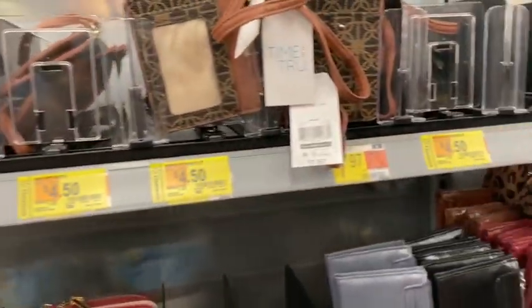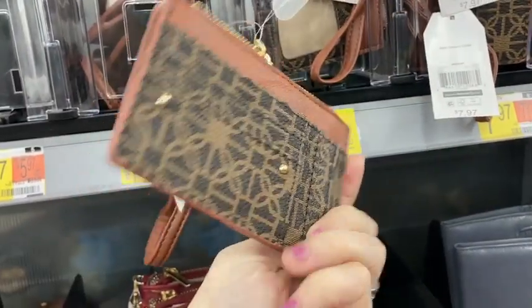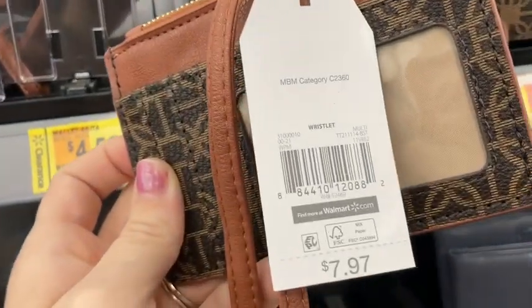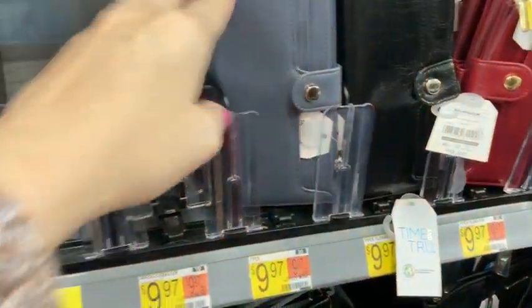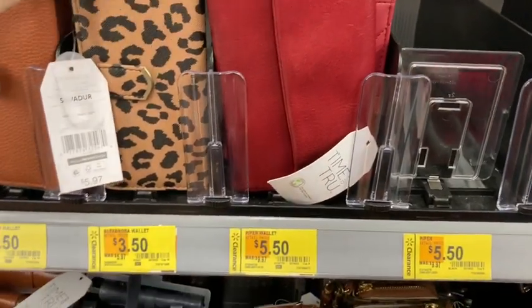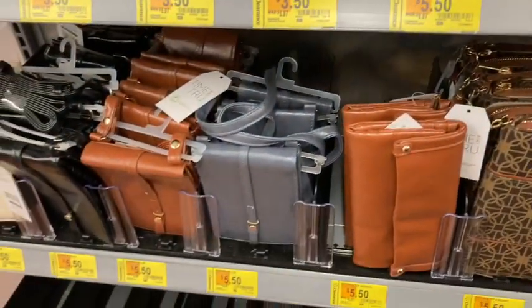Here's a bunch of wallets and purses by the brand Time and True. This one was super cute — just if you're going out and you don't want to carry a big purse, this was $8 down to $4.50. And here are a couple wallets just to stick in your purse — the cheetah one was my favorite and they're only $3.50.